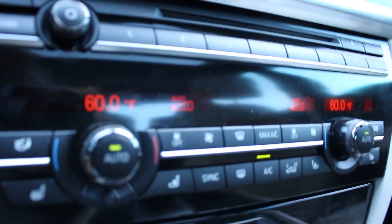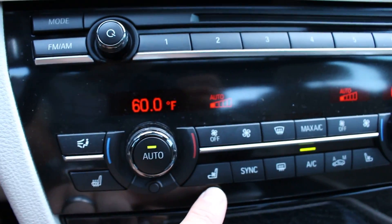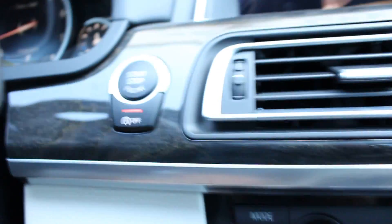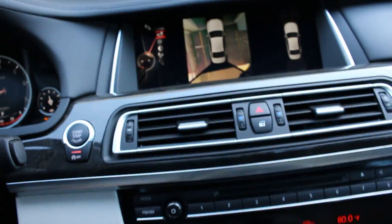Dual climate control in the front. Heated seats here, cooled seats here. Push button start. And this car does come with two keys.